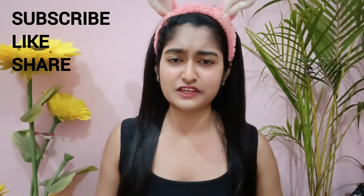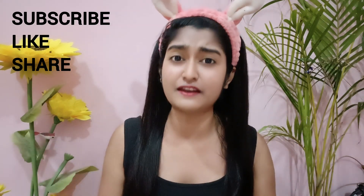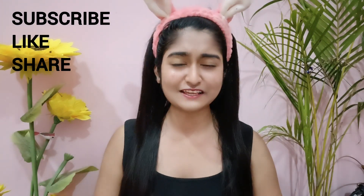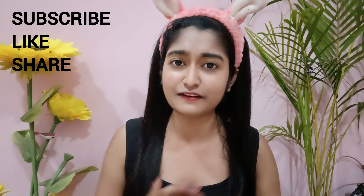Now you have to understand that your skin is dull, not glowing, with sun tan and sunburned skin — no more! Because today's video is going to be very good. I will share a lot of tips and your skin is going to be very glowy and hydrated.